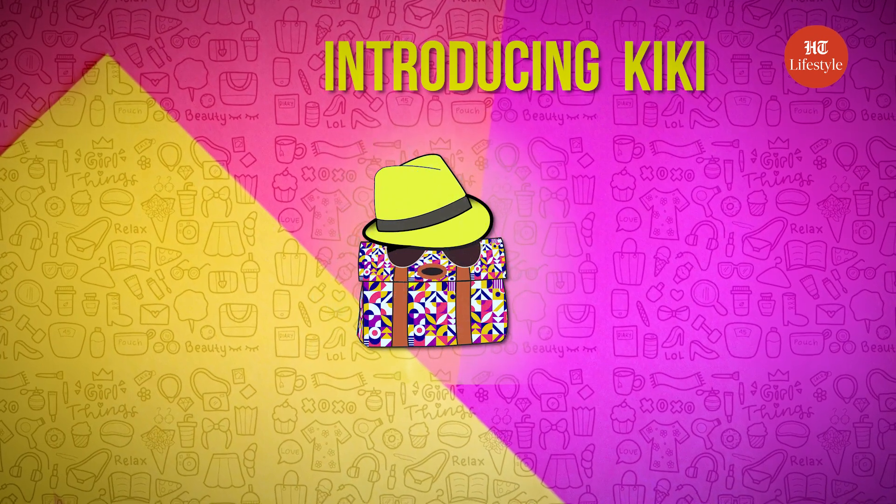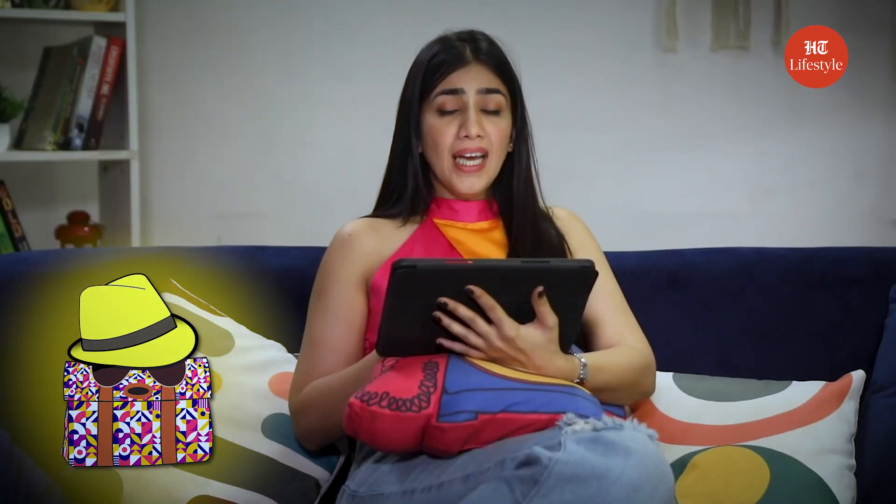So are we going to the mall for lingerie shopping? Hey guys, meet Kiki. Kiki, meet everyone. Kiki is our master guide and she will help us in our bra shopping today.